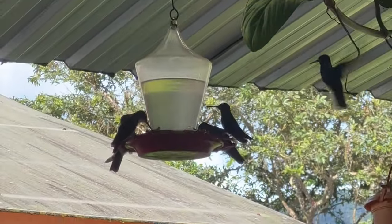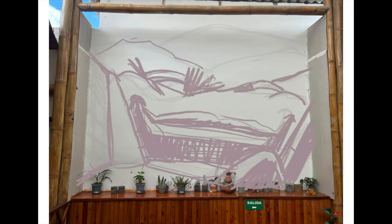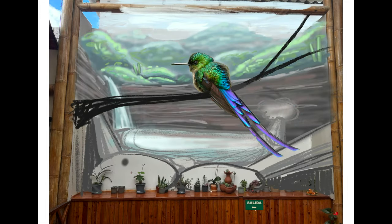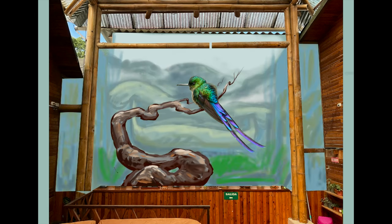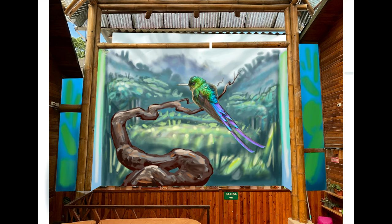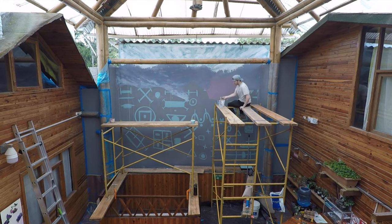One of my favorite parts about Mindo was all the birds. This is considered to be one of the birdwatching capitals of the world — this region of South America has one of the densest and most varied bird populations on the planet. There are a lot of birds, and a lot of people come to Mindo just for the birds. We regularly saw toucans, and plenty of hummingbirds. So naturally I had to choose a bird as the feature for this mural — I picked the violet-tailed sylph, because it's just a magical little bird. Now let's get to painting.